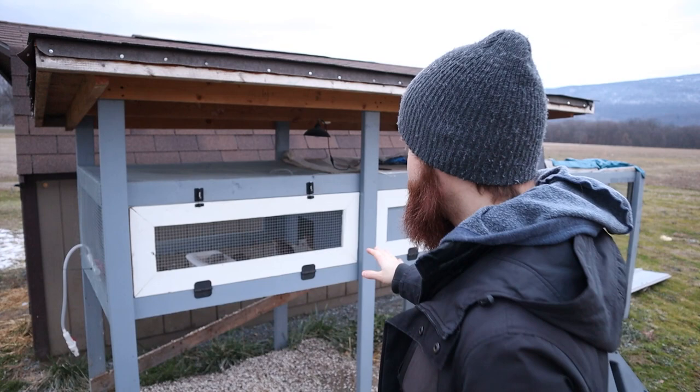Hey guys, what's going on? Welcome back to the Homestead. In today's video, I want to talk about the Coturnix quail and why they're not laying any eggs for me.